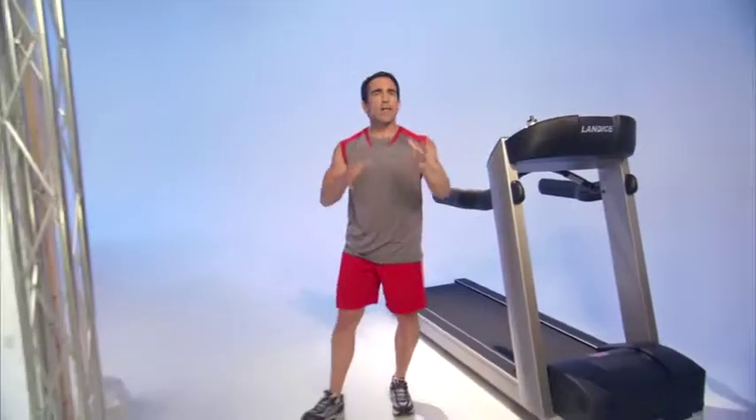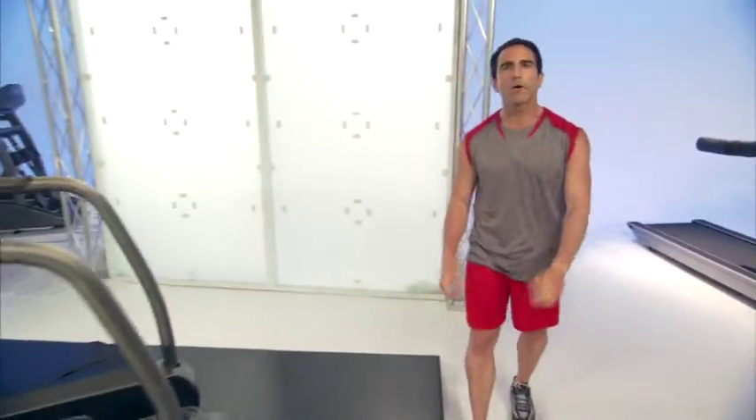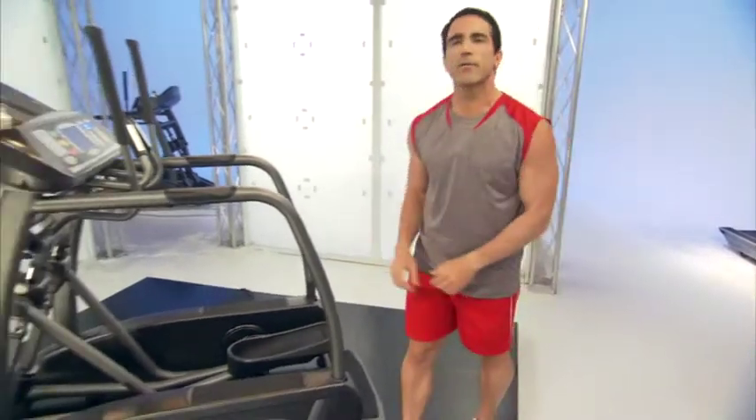So what Landyce has done is we've taken all the knowledge we've learned about treadmills and translated it into our Elliptimil elliptical trainer, which I'm standing in front of right here.